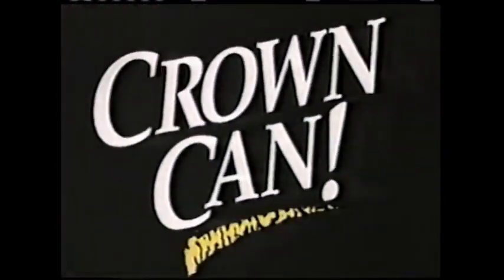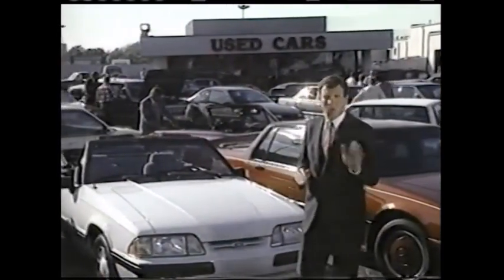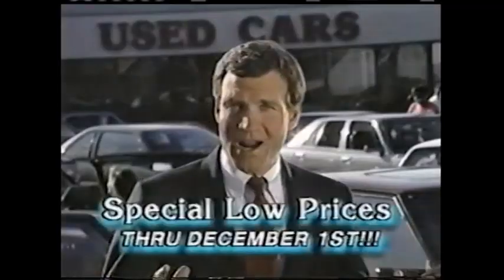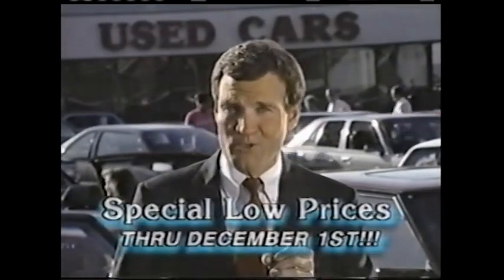Who could give you the hottest variety of used cars going? Talk about variety. Crown's got used cars priced from $2,500 for a fuel-efficient domestic all the way to first-class luxury imports. And with Crown's best price guarantee, you know you're getting the best deal going. Find a lower advertised price on any car? We'll beat it. Count on Crown to offer you top dollar for your trade-in.